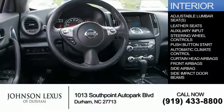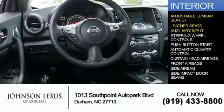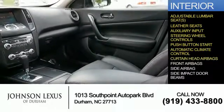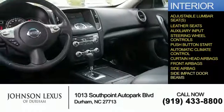Inside you'll find adjustable lumbar seats, leather seats, an auxiliary input, steering wheel controls, push-button start, automatic climate control, curtain head airbags, front airbags, side airbags, and side impact door beams.